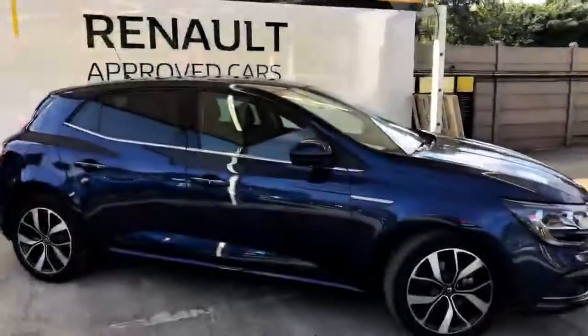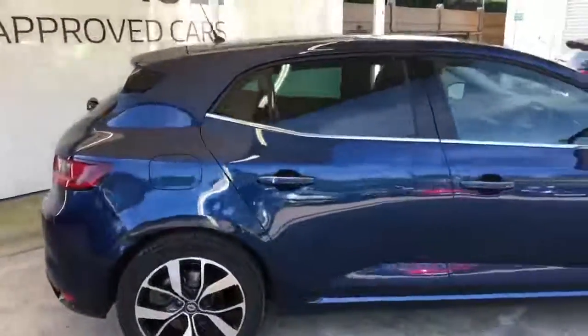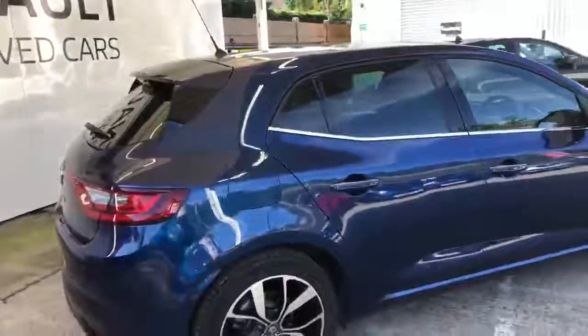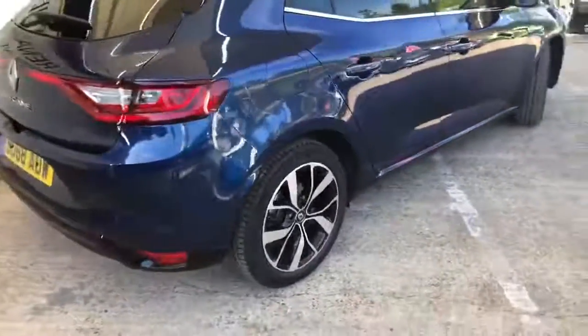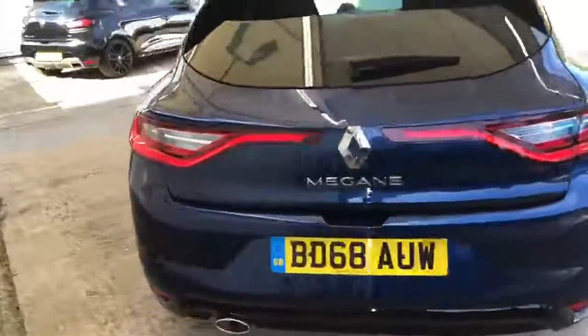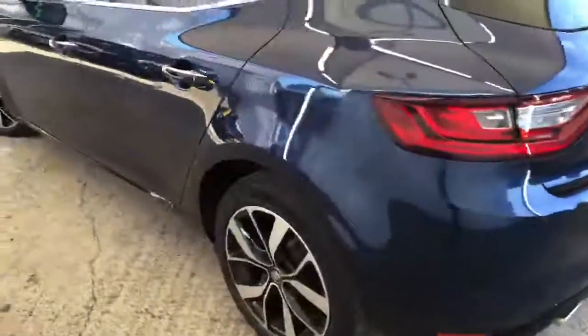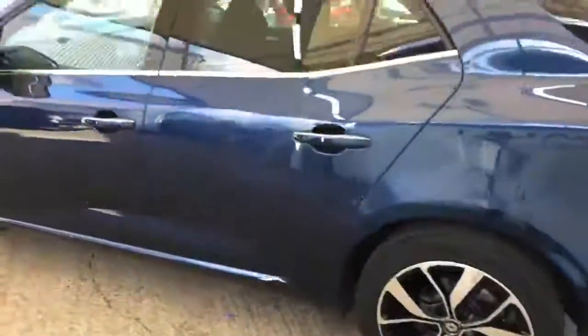Here we have the Cosmo Blue Megane Iconic. It's really stunning, especially with the chrome detailing around the windows which marries up nicely with the diamond cut alloys. Rear parking sensors which are acoustic and visual on-screen. They do look really nice and the vehicle is in fantastic condition.